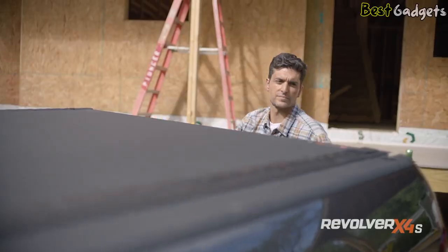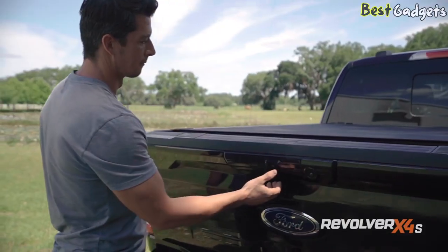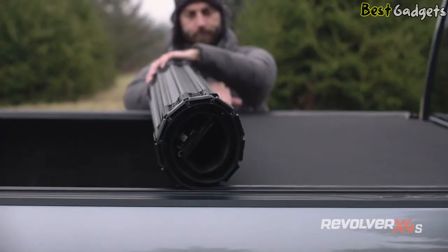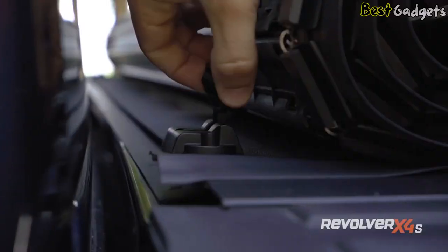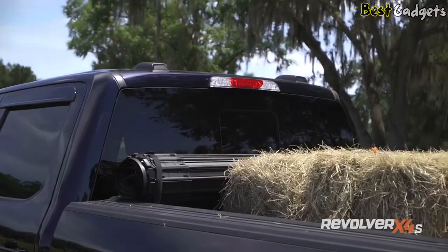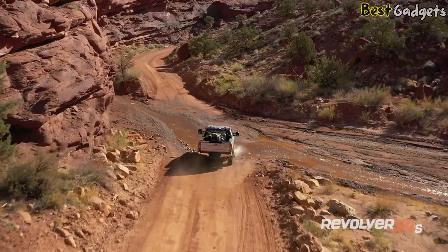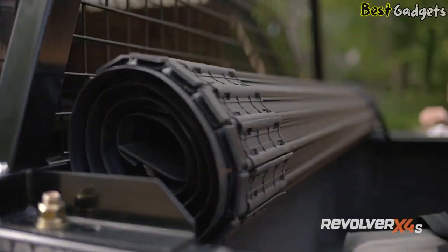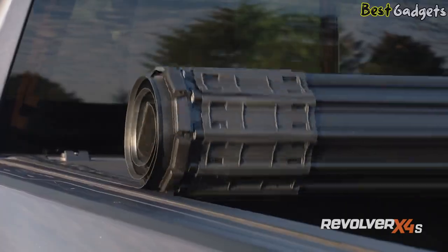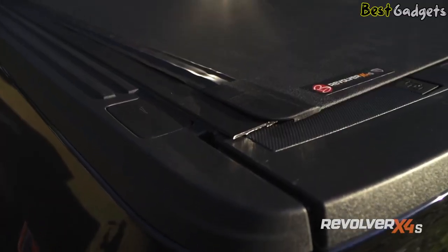Once you lock your tailgate, this cover isn't going anywhere. To open the cover, unlock and open your tailgate. Pull either of the cable releases located on both sides of the truck bed to release the automatic latching assembly to unlock it. Roll the cover toward the front and secure using the safety strap. In this position, the cover gives you full bed access while retaining rear visibility out the back window. The sleek design also allows full access to stake pocket holes for when you want to use additional accessories.